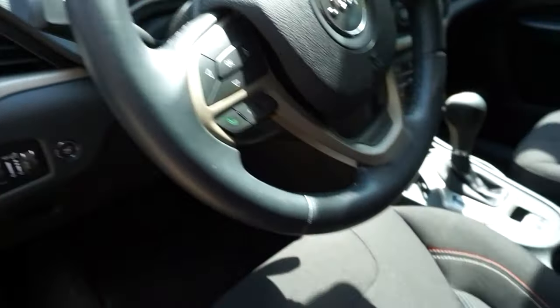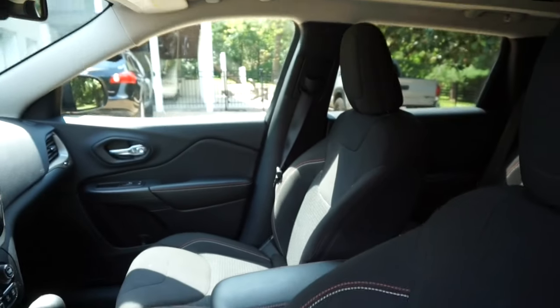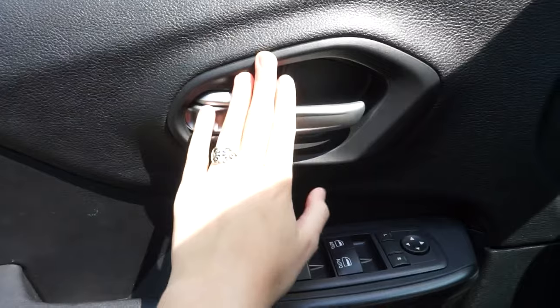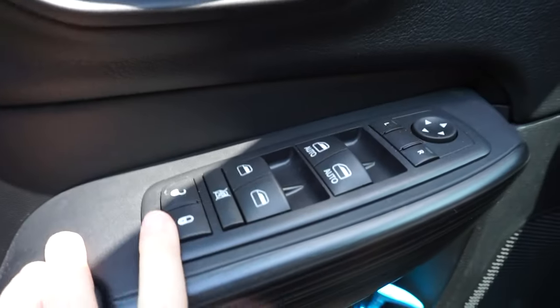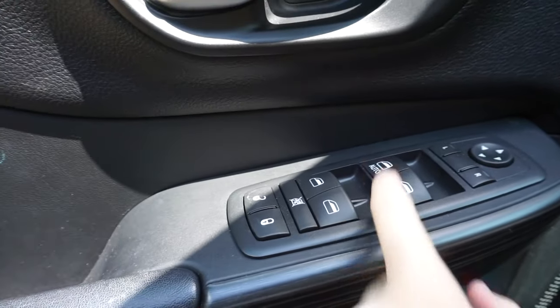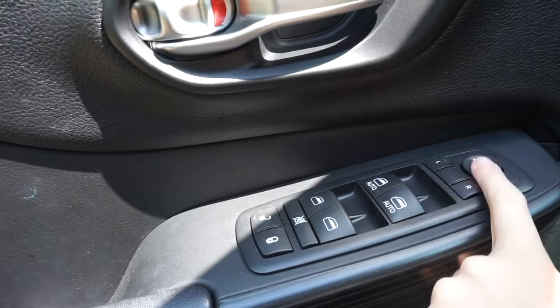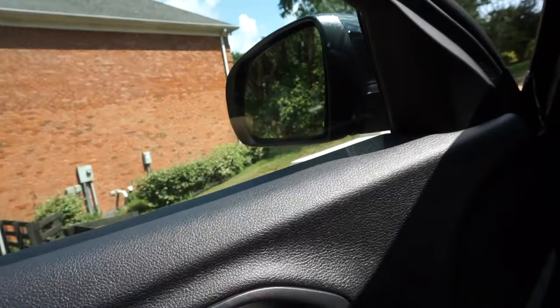Coming into the front seat, I'll point out some fun details. On the front door you've got the handle with the locks, and you do have four power windows. The two front ones are auto so you can just click it and it'll go all the way down. There's also the window lock and controls for your mirrors.